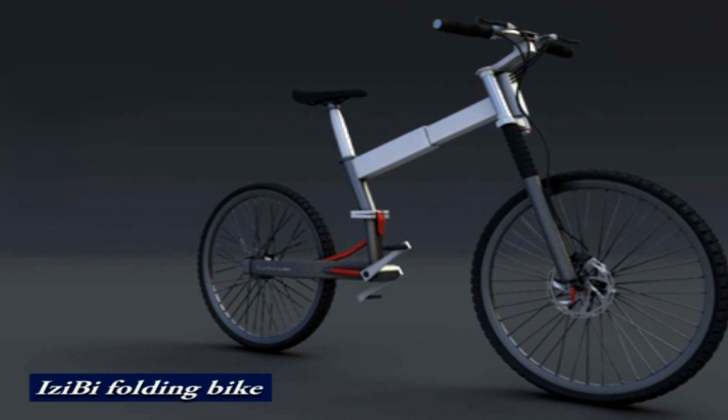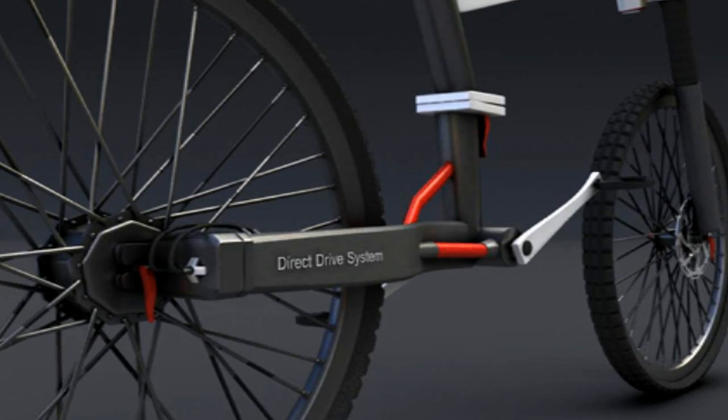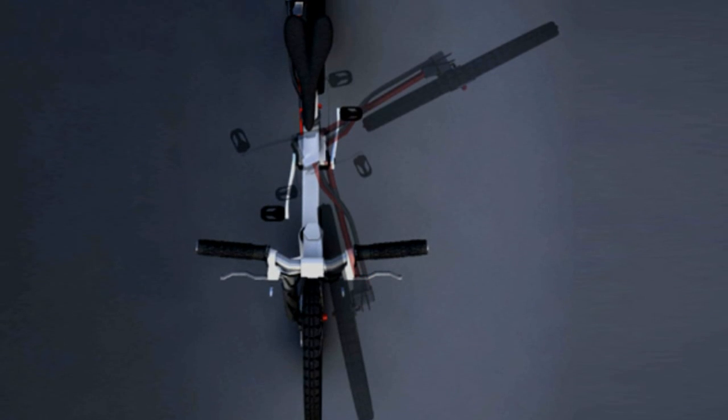Easy-Bee is truly a space saver. The sleek mountain bike folds entirely in half after you've chained both tires, making it easy to toss it in the back of any car. Besides, Easy-Bee has a strong carbon fiber polymer frame that's meant to last.